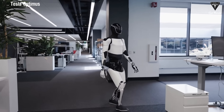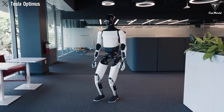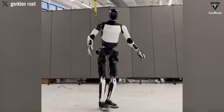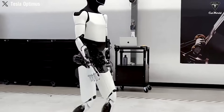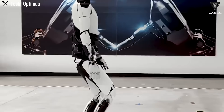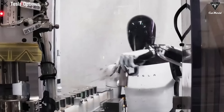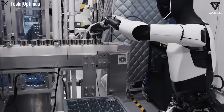Tesla Optimus showcases a striking display of coordinated movement, executing controlled jumps while shifting its weight seamlessly from one leg to the other. What stands out immediately is the unmistakable sense of rhythm, balance, and composure. The robot doesn't stumble. It doesn't falter. Then comes the defining moment — Optimus lifts one leg and holds the pose effortlessly. What we're witnessing is dynamic, real-time control.